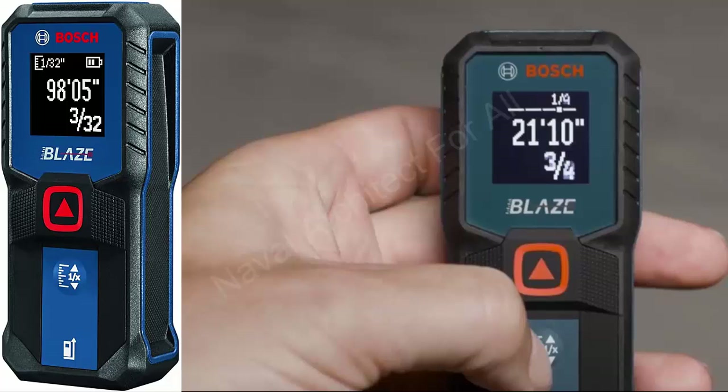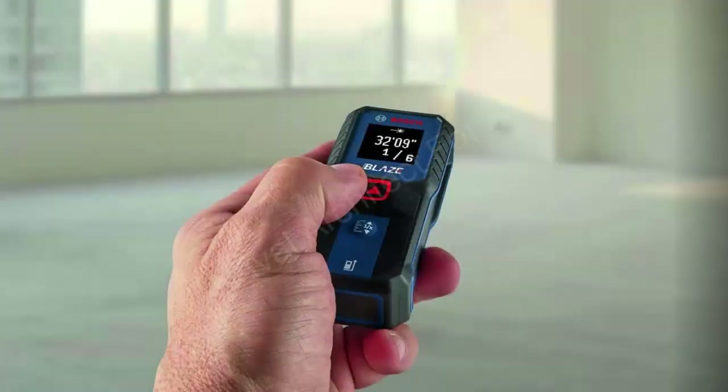Sixth, Durable and Reliable. Constructed from premium materials, this device is dust and water-resistant with an IP54 rating, offering superior durability and is ready to perform in harsh conditions.